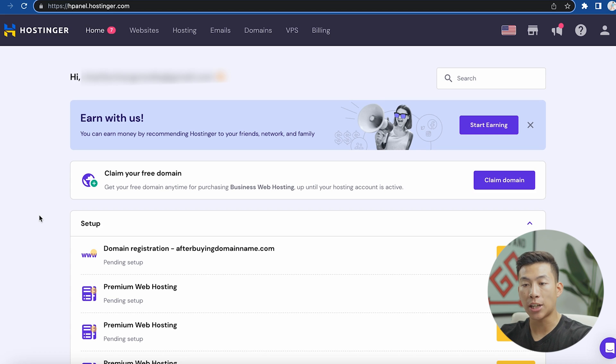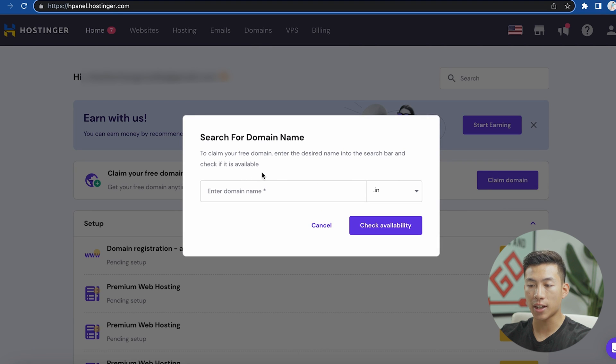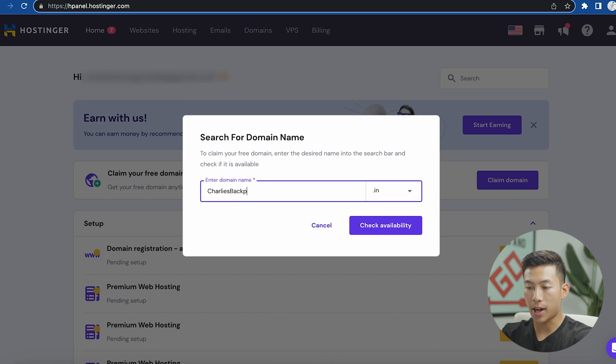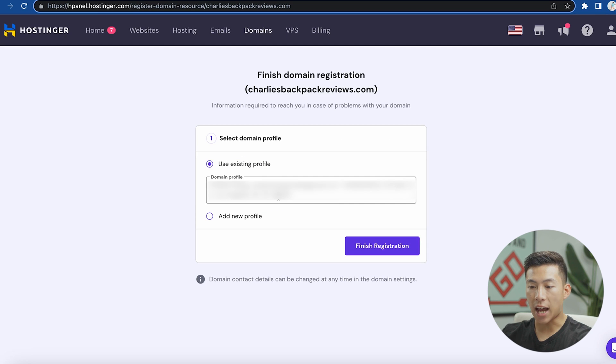Once you're done, you'll get taken to this page after you log in, and you'll see where it says claim your free domain. Click on claim domain, and from here you'll be able to check if your free domain name is available. I'll enter a name — let's say I want to create a blog reviewing backpacks, so I'll call it Charlie's Backpack Review. I'll select the dot com and click on check availability — it is actually available and it's free. Then I'll click on claim domain, enter in some profile information, and click on finish registration.